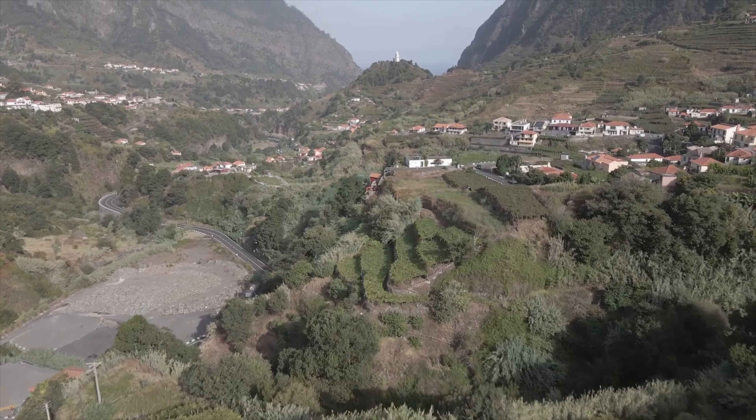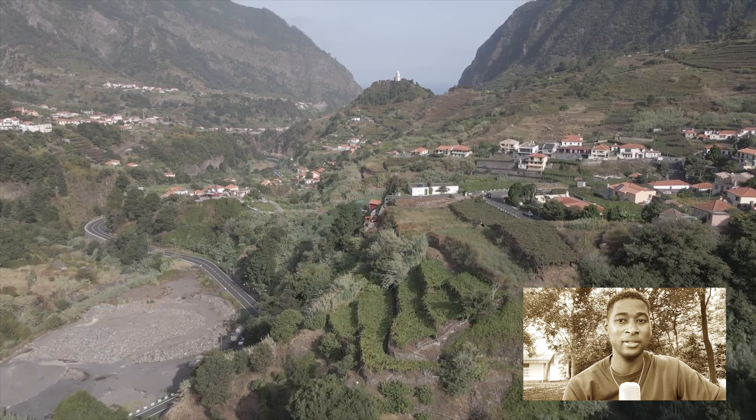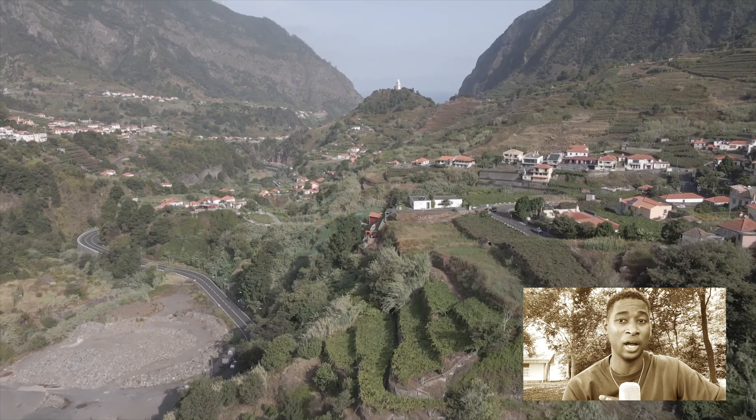Nihon Minka-en, or in English, Japan Open-Air Museum. This museum was opened in 1967 and gave new life to traditional Japanese homes. The houses date back to as far as the early 17th century up to the 19th century.